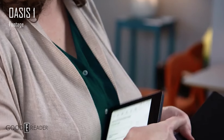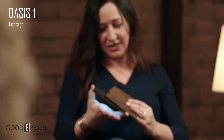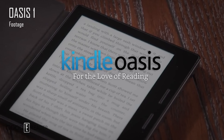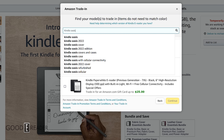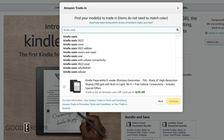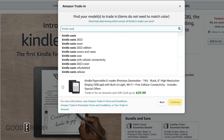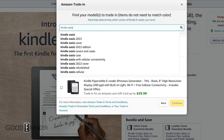Regarding RAM: it matters somewhat with Linux, though less than Android. The Paperwhites use 512MB of RAM, while the Scribe uses 1GB. I believe the new Oasis will use 512MB, since it's a reading and consumption device — ebooks, comics, manga, and audiobooks via Bluetooth. The Scribe needs that extra RAM because you'll be writing on it with a stylus, handling PDF annotation, and viewing PDFs, all of which require more hardware resources.